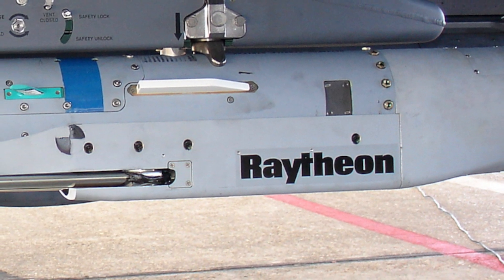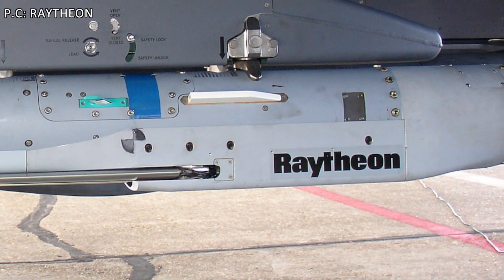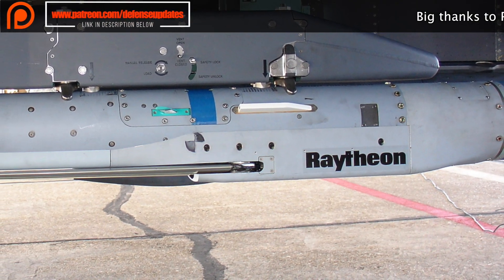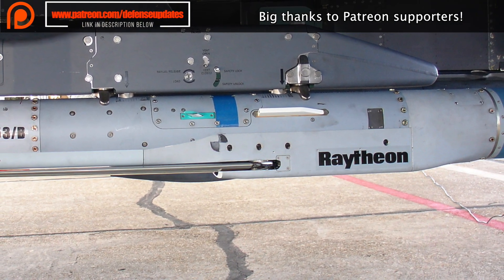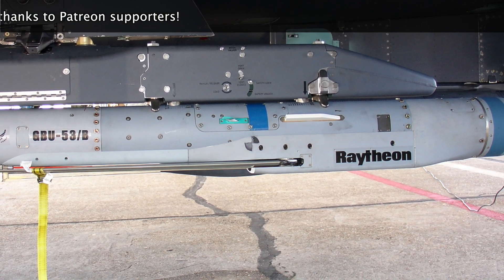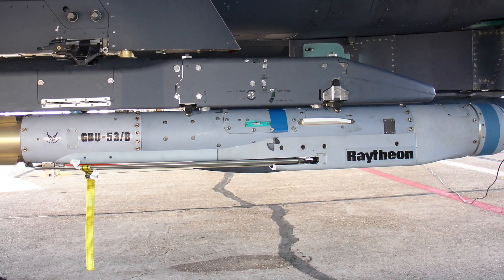The Stormbreaker measures 69 inches long, 6 inches in diameter, 68 inches in wingspan, and weighs 204 pounds or 93 kg. Its small size enables them to be carried in greater numbers — even the STOVL F-35B will be able to carry 8 of these bombs along with two AIM-120 AMRAAM missiles in the weapons bay. This means fewer aircraft can take out more targets, reducing risk and cost. Since Stormbreaker will be inside the weapons bay and not hooked externally, the F-35 will be able to retain its stealthy profile.